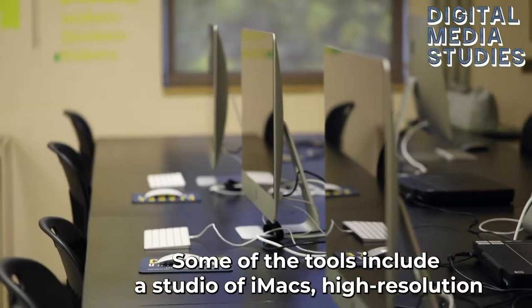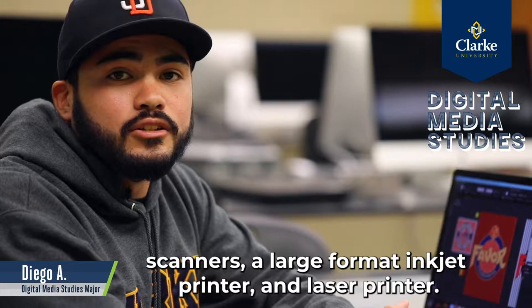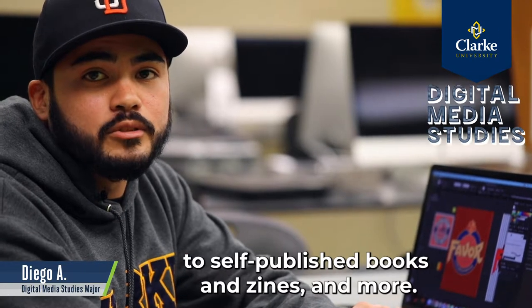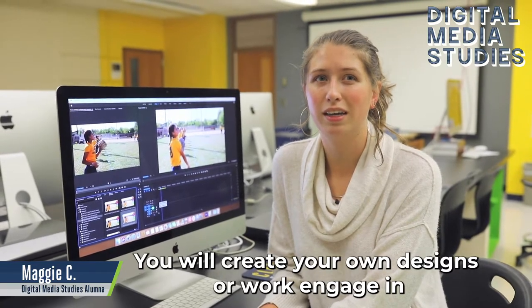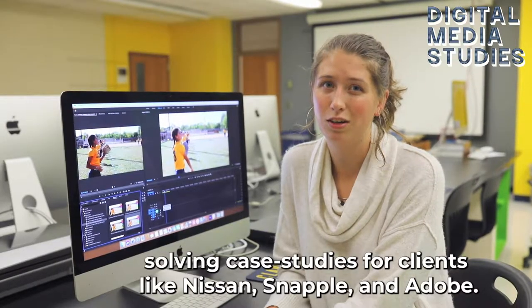Some of the tools include a studio of IMAX high-resolution scanners, a large format inkjet printer, and a laser printer. You will build stunning solutions using Adobe software packages that allow you to create everything from retail packaging mock-ups to self-published books and zines and more. You'll create your own designs or engage in signature program offerings like the National Student Advertising Competition, solving case studies for clients like Nissan, Snapple, and Adobe.